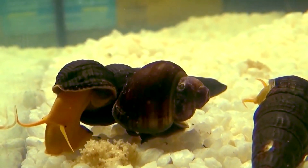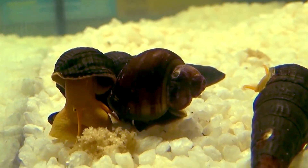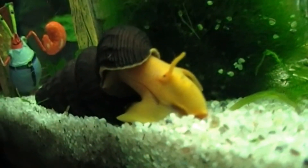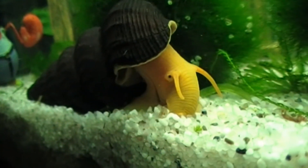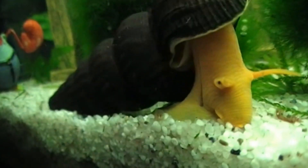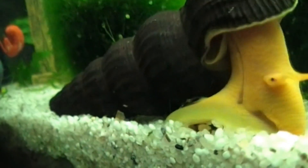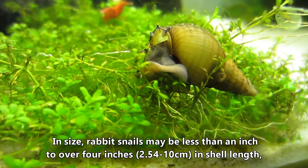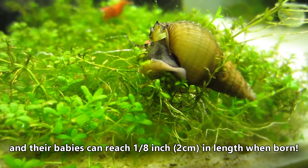Unlike some snails, rabbit snails have separate sexes, though the males and females are impossible to tell apart from the outside. A male inserts a spermatophore into the female, and she broods her eggs inside her shell. Once developed, they are released as fully-formed snails with a shell. In fact, rabbit snails give live birth to some of the largest shelled gastropods known today. Rabbit snails may be less than an inch to over four inches in shell length, and their babies can reach an eighth of an inch in length when born.